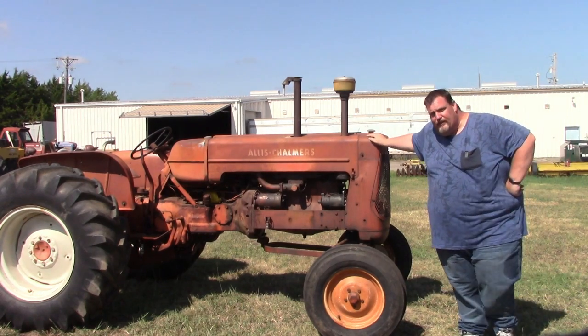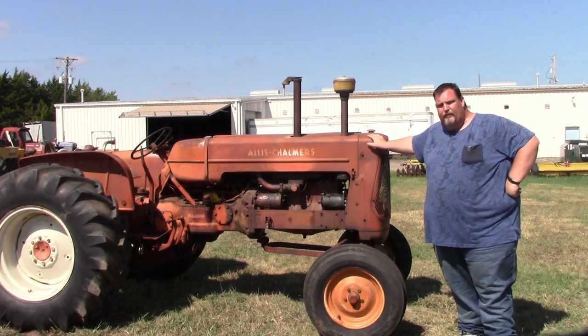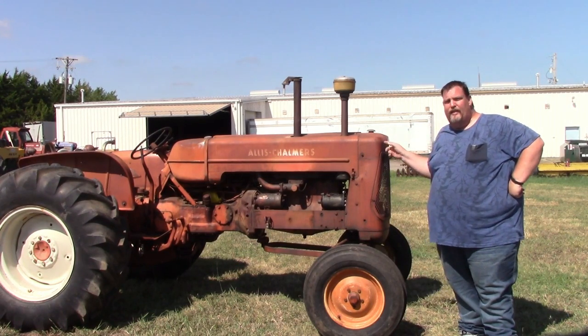Hey guys, welcome back to another episode of Crazy D's Equipment. So today we're going to be talking about diesel D17 Alice.